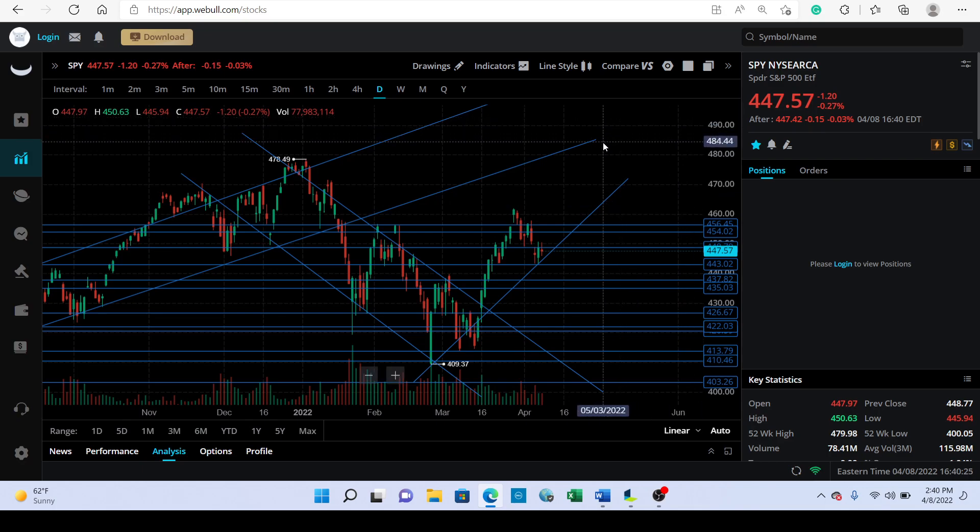Starting with SPY, one thing to notice is we saw this volume pick up and that's when we started seeing the sell-off happen. The volume profile was getting lower and lower, and finally when we started seeing volume pick up, that's when the selling happened.